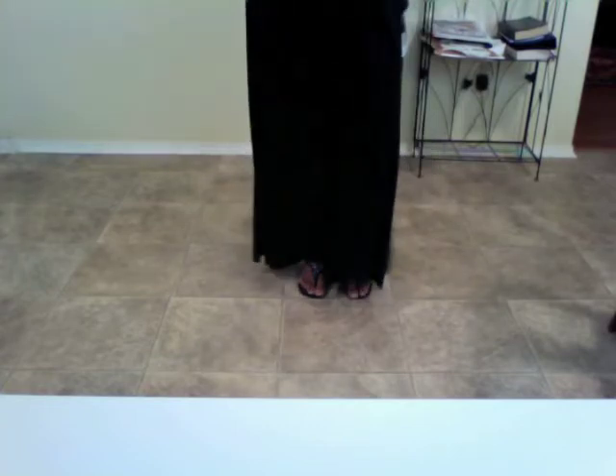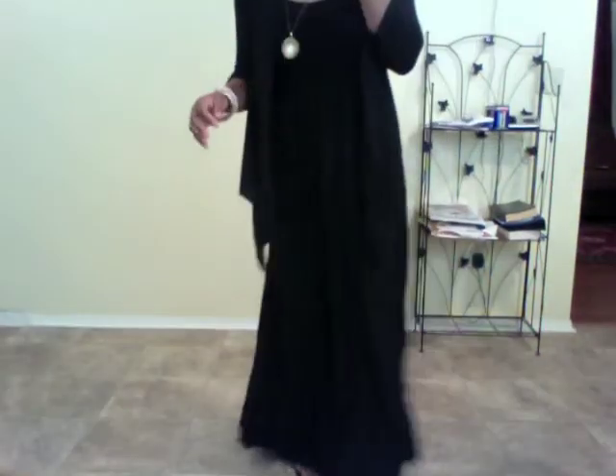For my shoes, I have on these Nine West sandal-looking things. I have had these for years and I love them — they are so, so comfortable. You really can't see my shoes on camera, but I love these. They're very, very comfortable and they're gonna take me through my whole day.